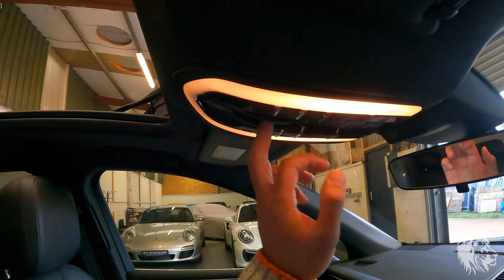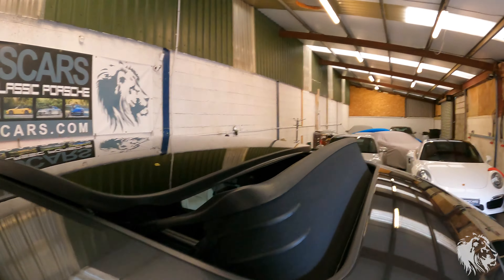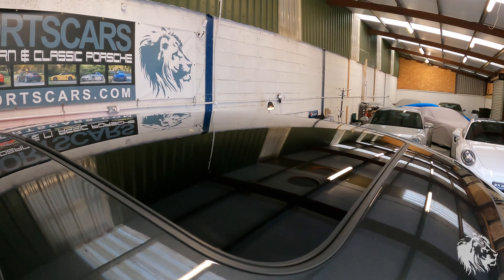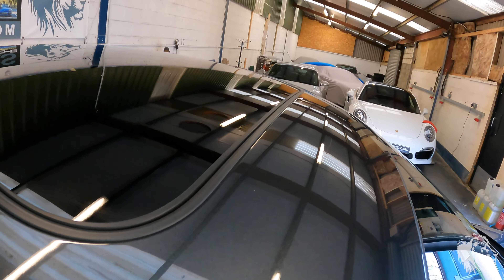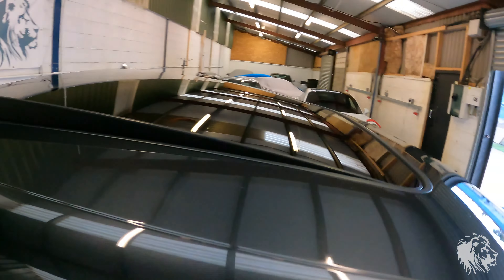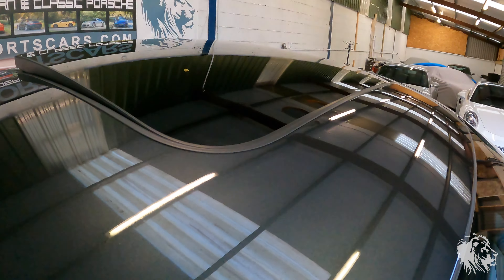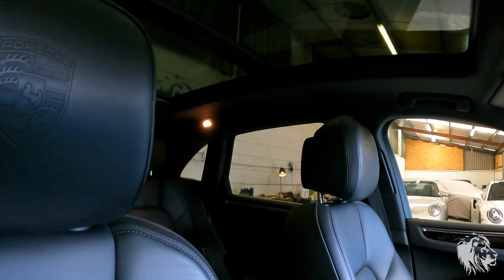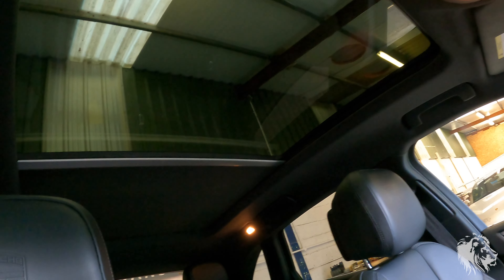Check things like — as well as checking for leaks — check that the sunroof shuts nicely. When you open and close it, the one-touch should work, and the tilt should work as well. It should lift evenly across both sides and not make any unusual noises. And the blind as well — which is quite a long blind because the sunroof goes all the way to the back — check that it goes all the way up and all the way back.